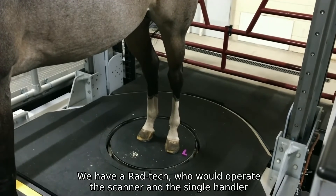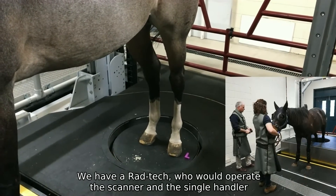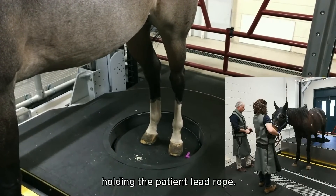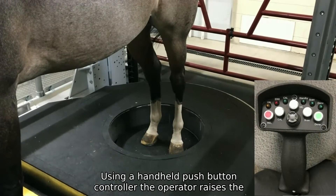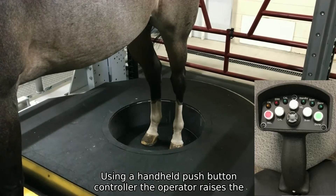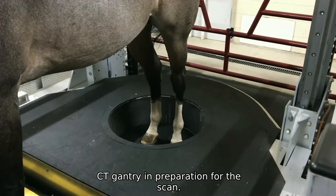In the room, we have a rad tech who will operate the scanner and a single handler holding the patient lead rope. Using a handheld push-button controller, the operator raises the CT gantry in preparation for the scan.